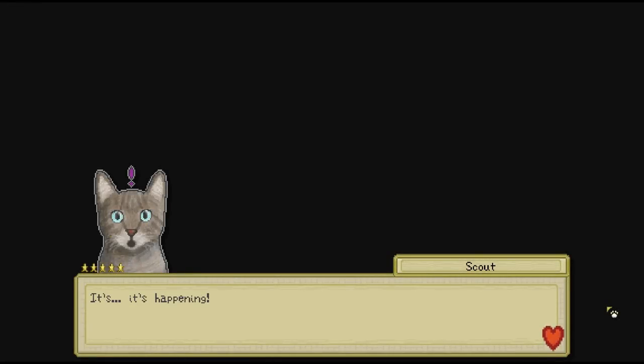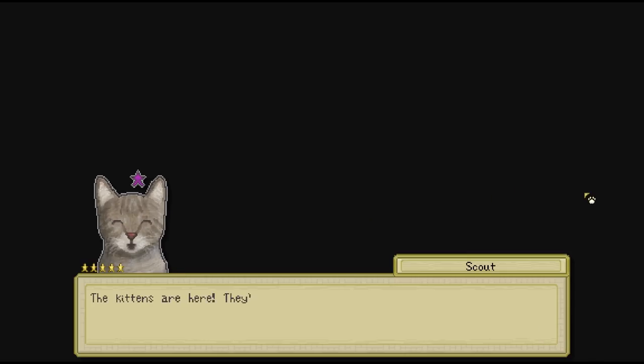Hey guys, my name is Jessie Mew and welcome back to Cattails. We are going to jump straight into this one because it looks like the day that we've all been waiting for has finally arrived. I think our kittens are coming now. It's happening! Penny, isn't this incredible? The kittens are here, they're finally here.